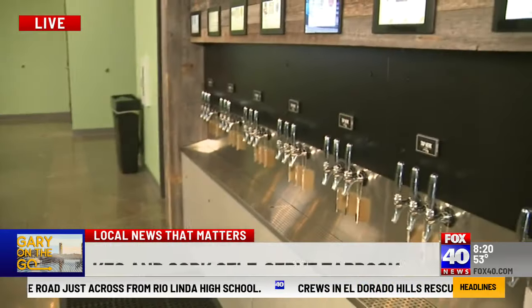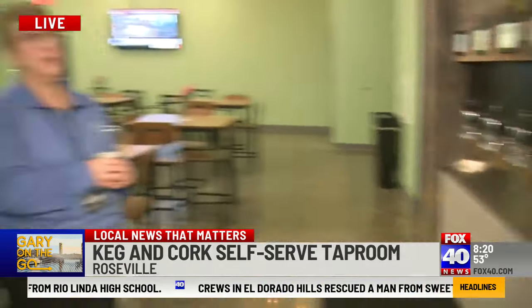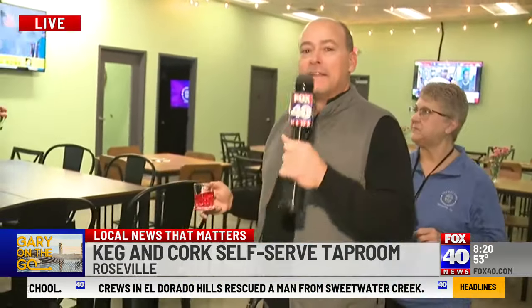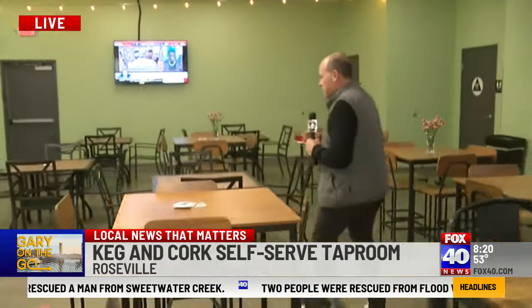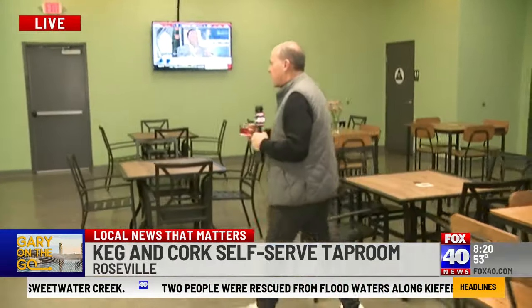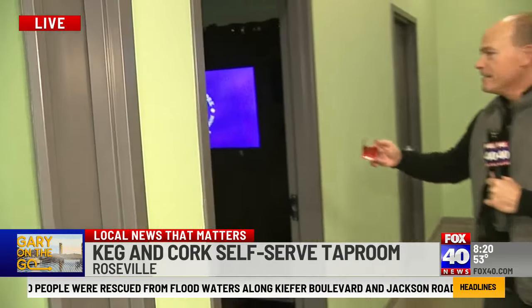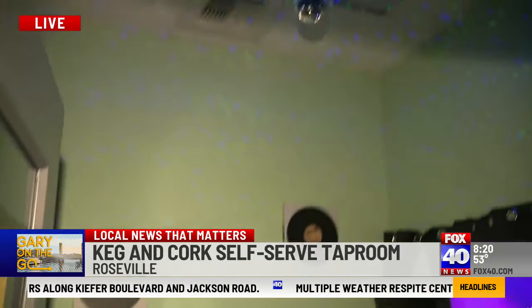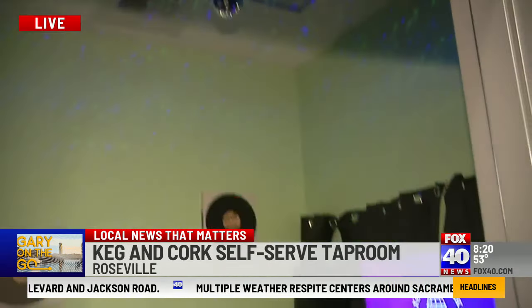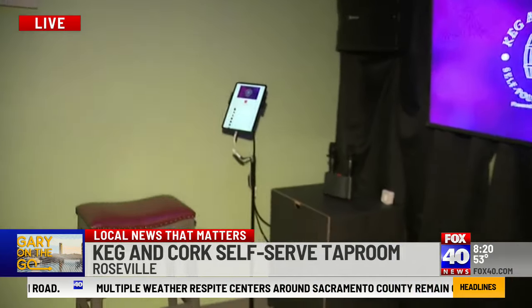With beers in hand, Gary notes there's plenty of food options nearby — nine restaurants in the local plaza — and customers are welcome to bring their own food inside. Then Phil shows off the karaoke area. Phil calls it the 'karaoke box' because it's completely soundproof, so you're in there and nobody outside knows what you're singing.